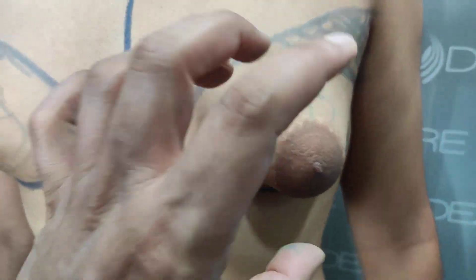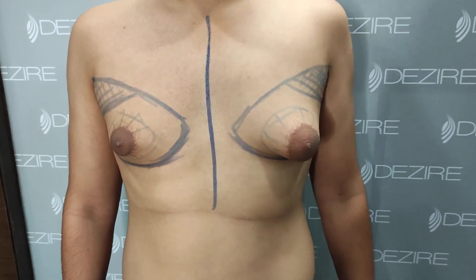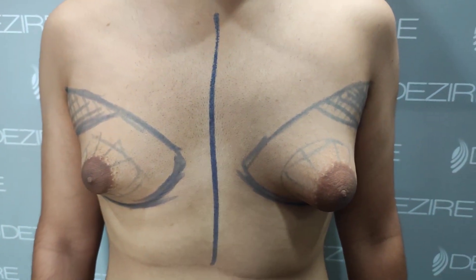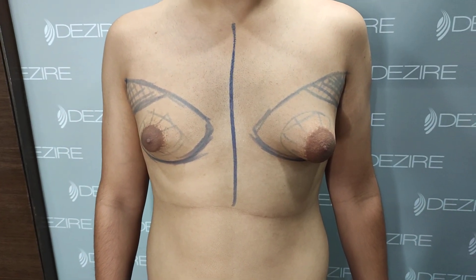If the skin is quite expanded, then it will be loose, and it will take 6 months to retract. So we will not do a skin lift surgery — we will wait for 6 months, and mostly your skin will retract.